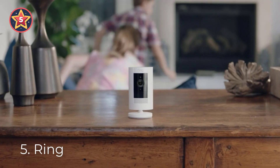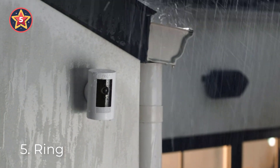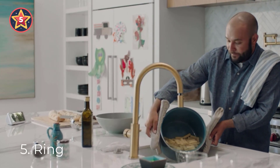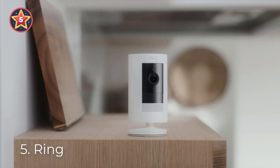Number five: Ring. See, hear, and speak to people from your phone, tablet, or select Echo device with the Stick Up Cam Plug-In — a wired camera that can be mounted indoors or out. It includes privacy features such as customizable privacy zones and audio privacy to focus only on what's relevant to you. With Live View, you can check in on your home anytime through the Ring app.